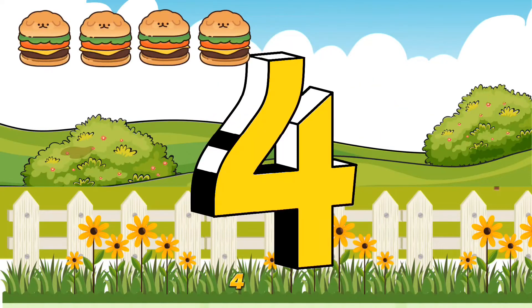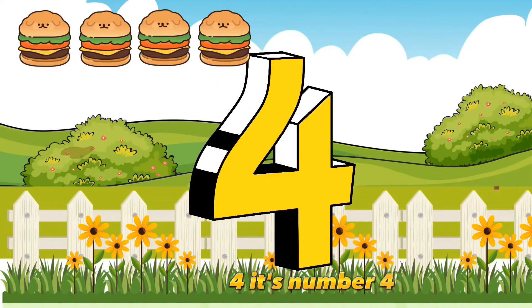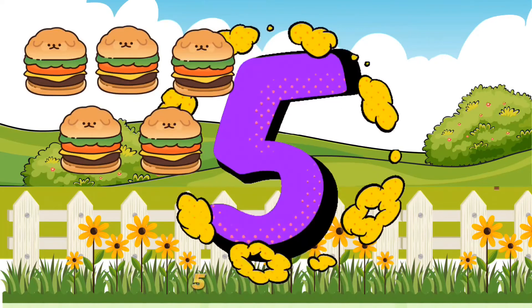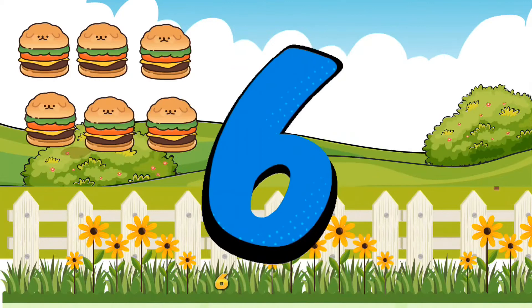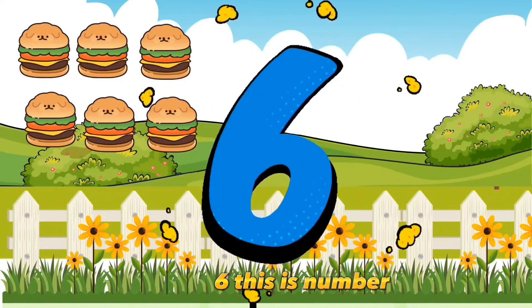4. It's number 4. 5. And this is number 5. 6. This is number 6.